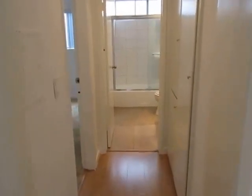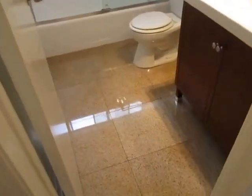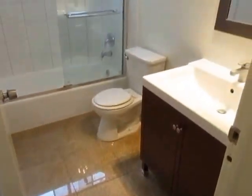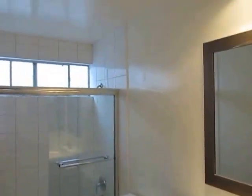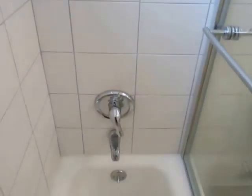There's a nicely updated bathroom and a large bedroom. Beautiful tile flooring here in the bathroom — there is a tub and shower.